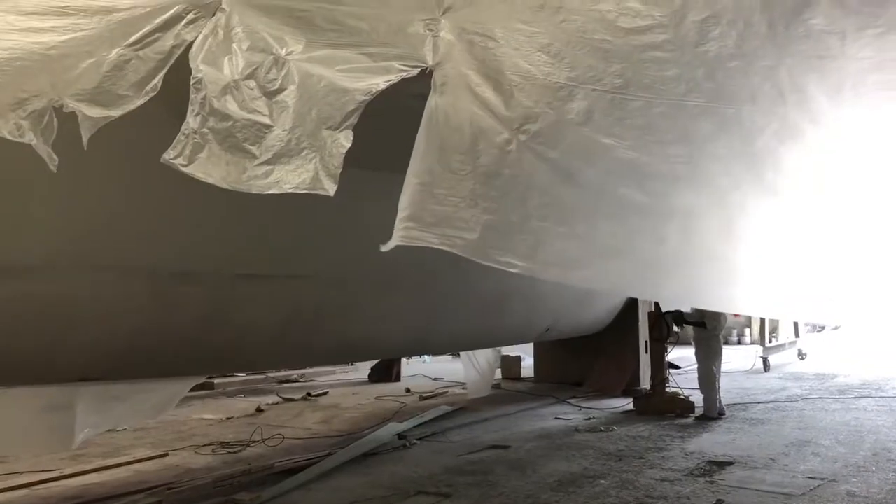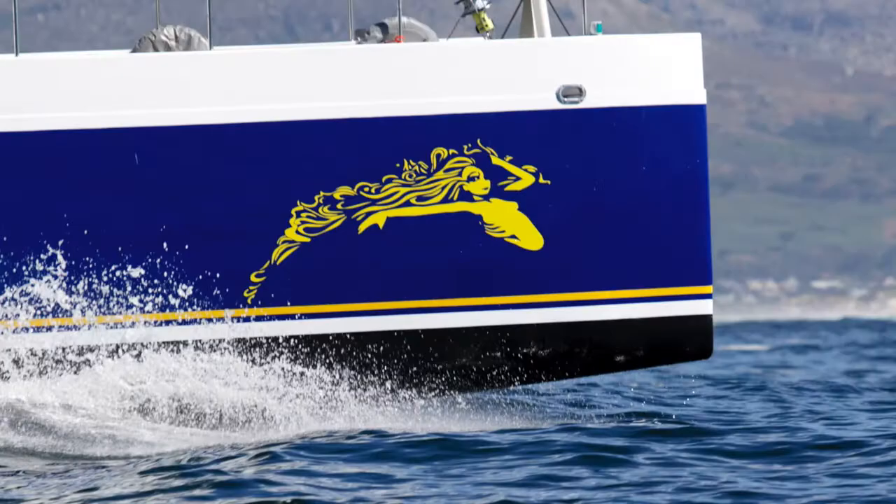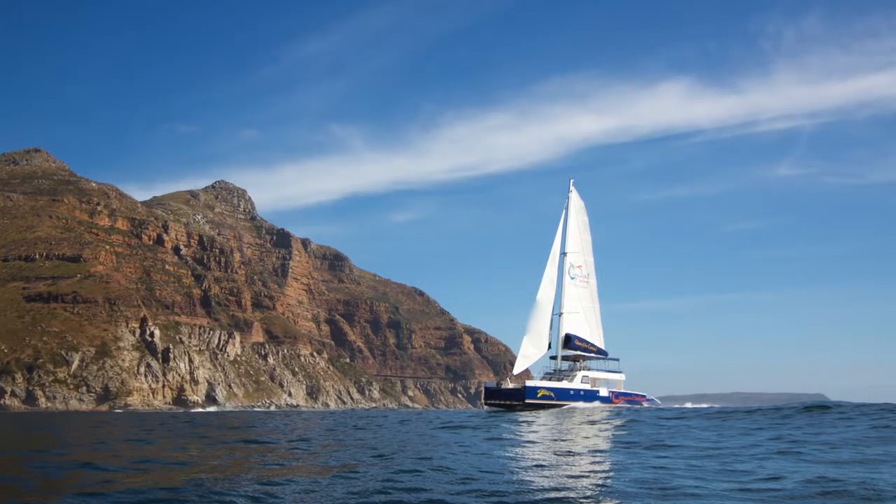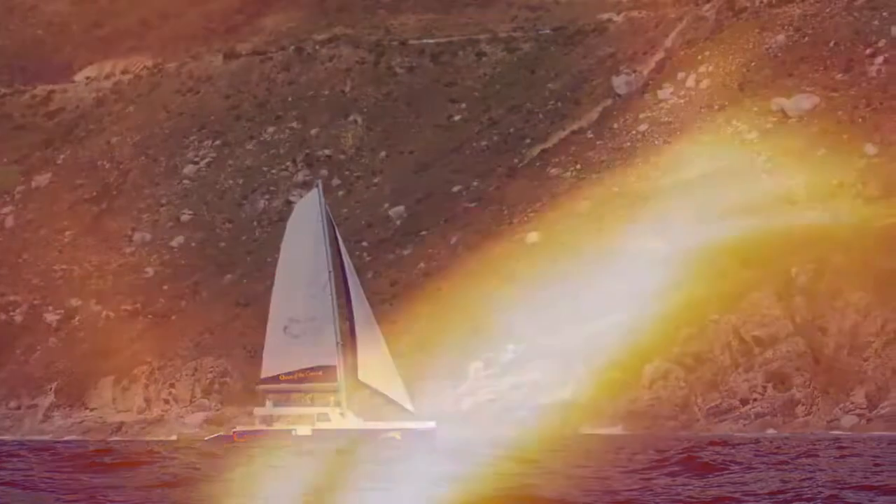It's going to be exciting. I'll be looking forward to working together and opening up a whole new market, building some really unique boats for the international market.